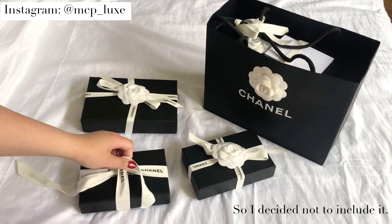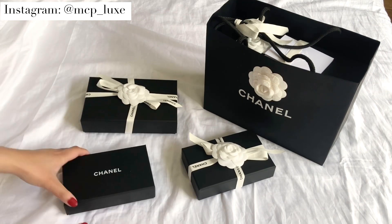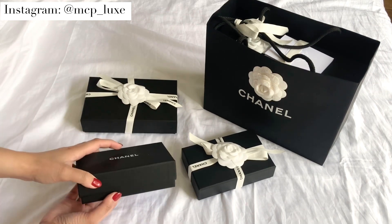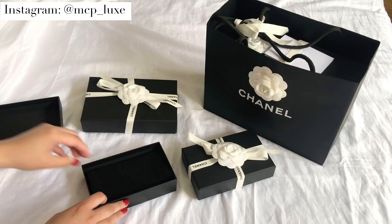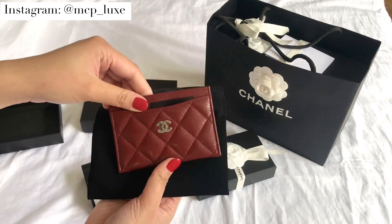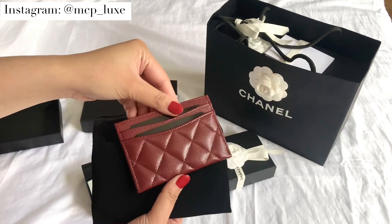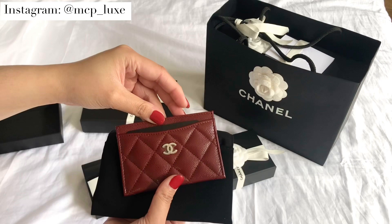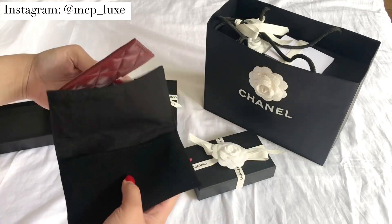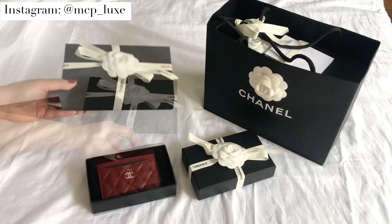The first one I'm going to share is something I never thought I would get, because I wanted an all-black collection for Chanel and I just couldn't pass up this color. It's the Chanel card holder in burgundy in caviar with silver hardware. It's such a stunning color and it's so rare — I haven't seen it in a very long time, so I had to have it.